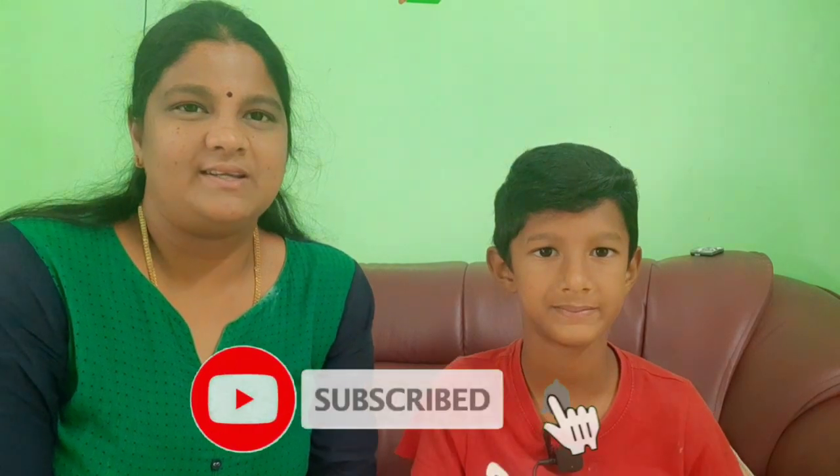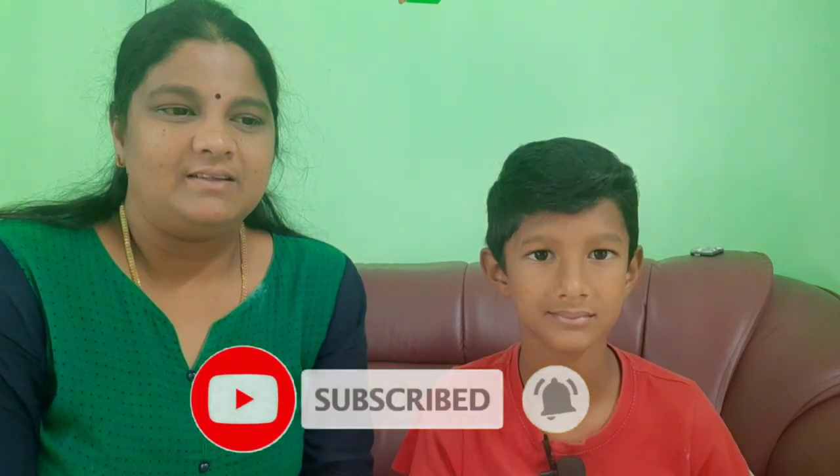Hi friends! Welcome to Walk with Hemant Mom. Today I'm going to talk about Hemant because of the car. The main reason is that I'm going to talk about a car company.